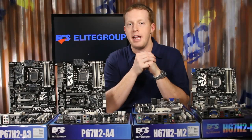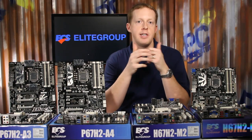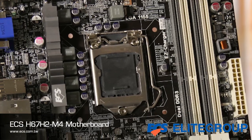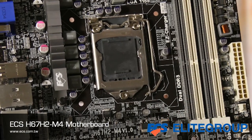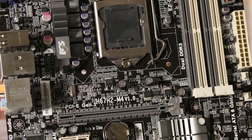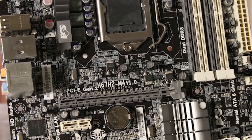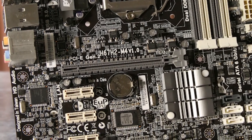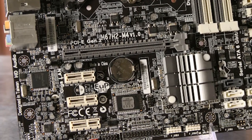The H67H2-i M4 is a micro ATX motherboard that includes not just a PCI Express x16 slot, but also three PCI Express x1 slots. Eight-channel audio output, three fan headers, and USB 3.0 make it a more forward-looking micro ATX solution. The Intel processor graphics is supported by both a DVI and VGA output, though HDMI is optional with an adapter.